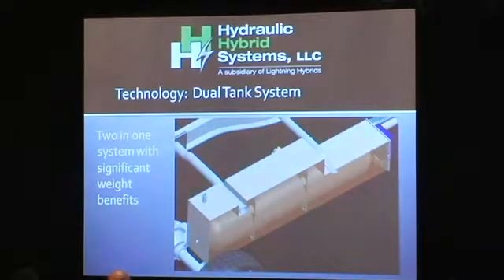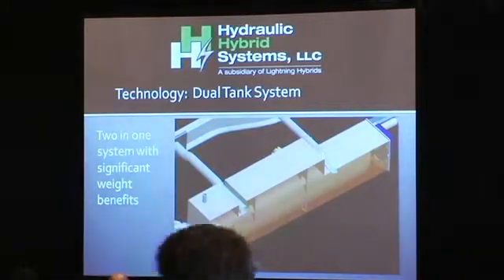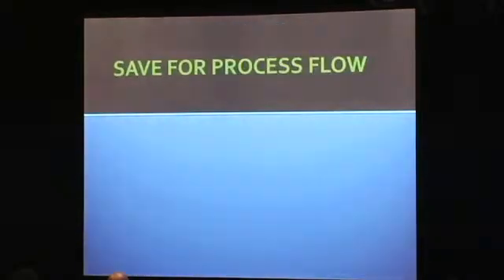Another feature you can see in the picture is a two-in-one tank, or accumulators as the industry calls it. There's a carbon fiber accumulator — you see the round tank inside the square tank — that holds up to 5,000 pounds per square inch. That's equivalent to the battery, so that's our energy storage system. We're storing energy in that tank and then the fluid exhausts back to the metal tank. We hold the only patents in the business around both the carbon fiber tank and the two-in-one tank application.